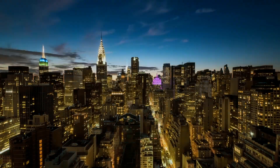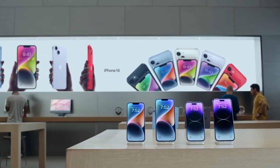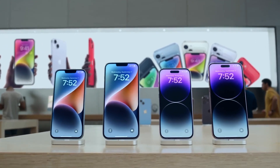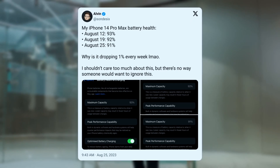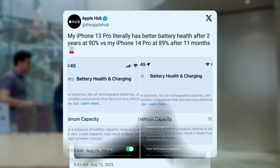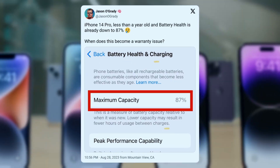We're only in August 2023, and the iPhone 14 Pro made its debut on store shelves in September 2022. That means it has been on the market for less than a year, and many users who have owned this model since its release complain that their batteries offer significantly lower capacity compared to when the smartphone was new. Some users also point out that they haven't encountered such a low battery level after just one year with previous models such as iPhone 13 Pro.